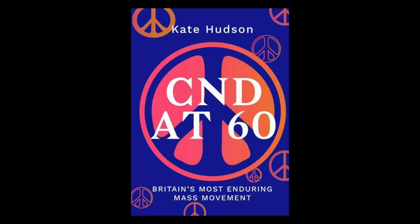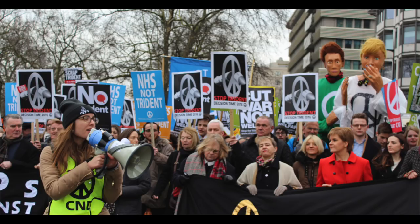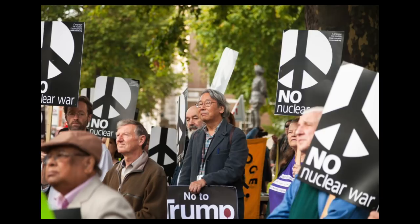60 years later, the peace sign's journey is not over. It continues to be a global symbol, uniting people together for a common cause. Its original message for nuclear disarmament is needed more than ever.